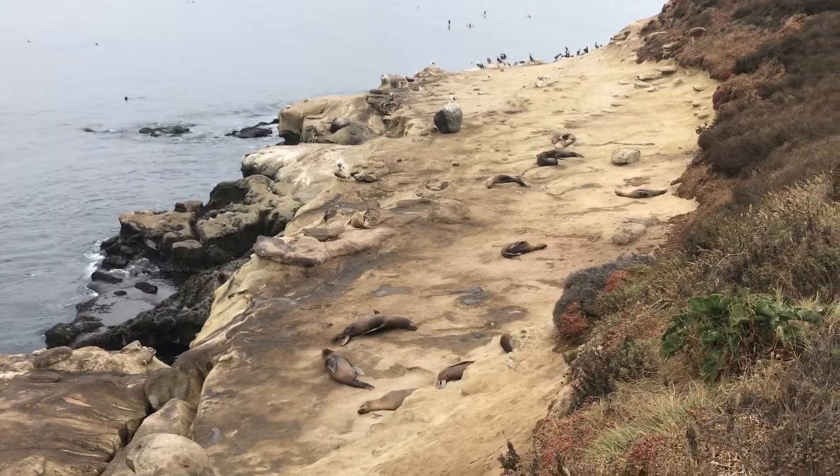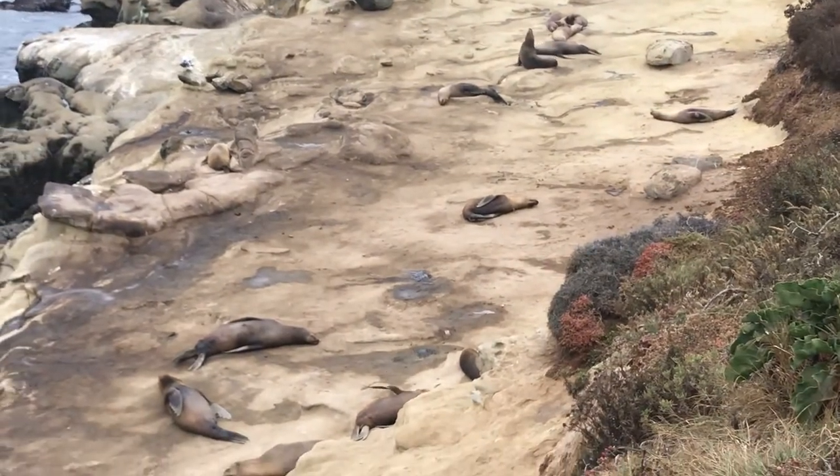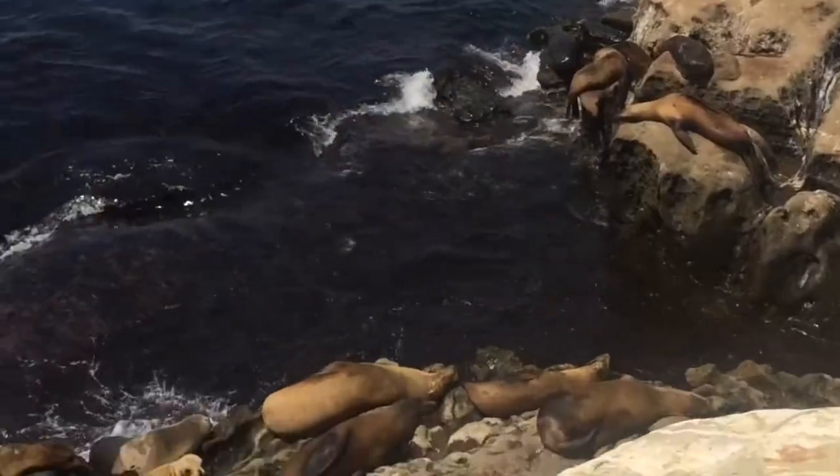Sea lions have no natural predators on land. Their fur is covered in oil, and when it dries they appear lighter in color — that light color will naturally blend them in with the rocks as camouflage.